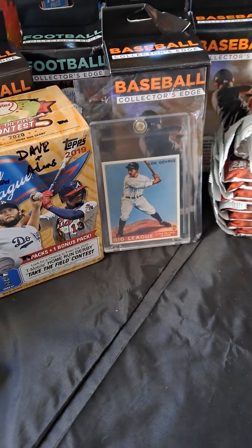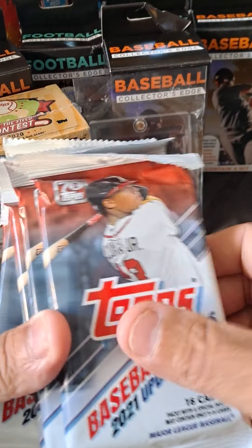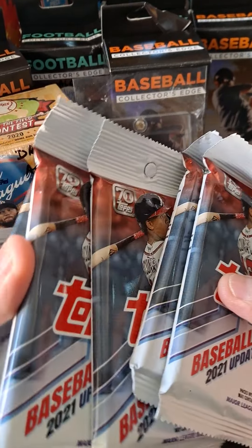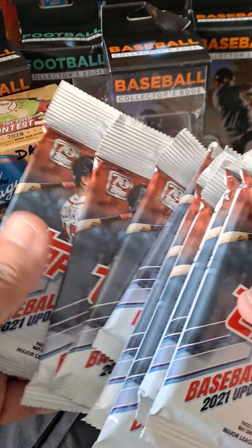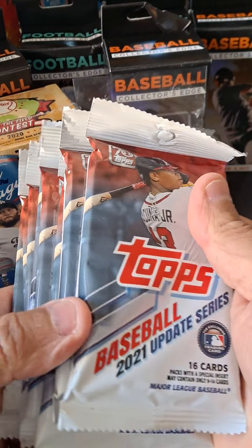I picked up all these — these are the update. I haven't found update anywhere in the store. I picked up about 8 packs: 1, 2, 3, 4, 5, 6, 7, 8. So I picked up a bunch of packs.